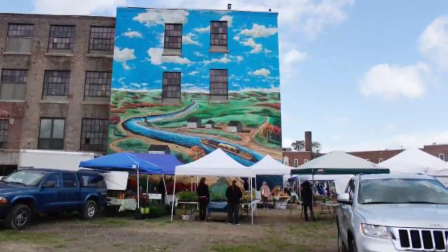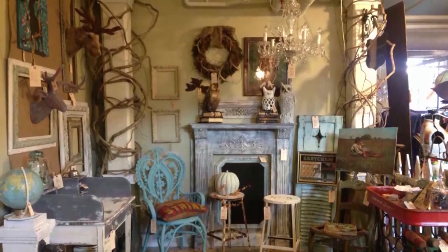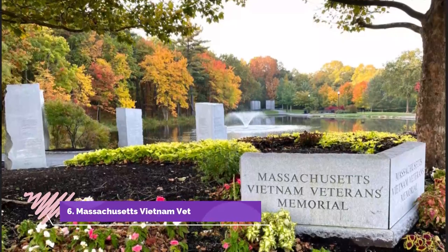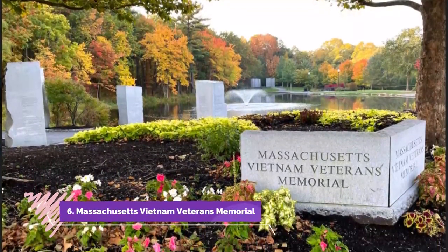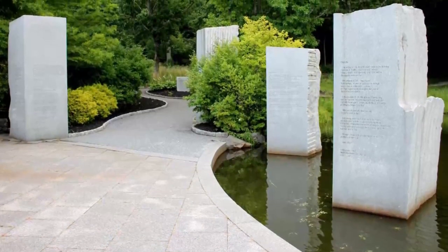Number five: Crompton Collective. For all the shoppers, browsers, or simply observers of the family, Crompton Collective is a wonderful mixture of boutique market, meeting antiquities, art, and fresh produce that will delight one and all.